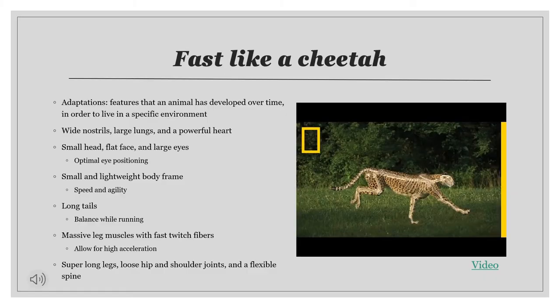For cheetahs to be able to run this fast, they evolved various special adaptations — features that an animal has developed over time in order to live in a specific environment. Some of these include wide nostrils, large lungs, and a powerful heart with strong arteries that provide more oxygen to their muscles. They often have a small head and a flat face, which allows for their large eyes to be positioned for maximum binocular vision.